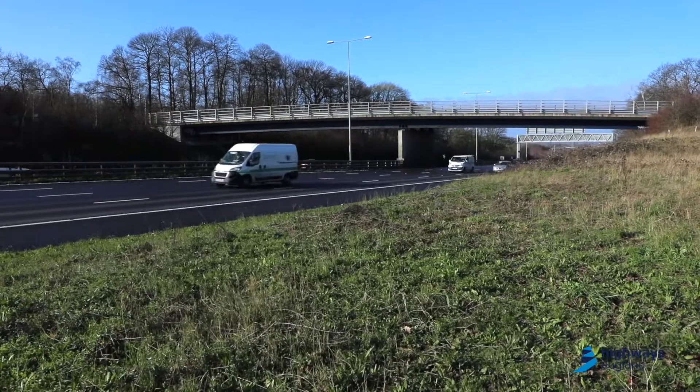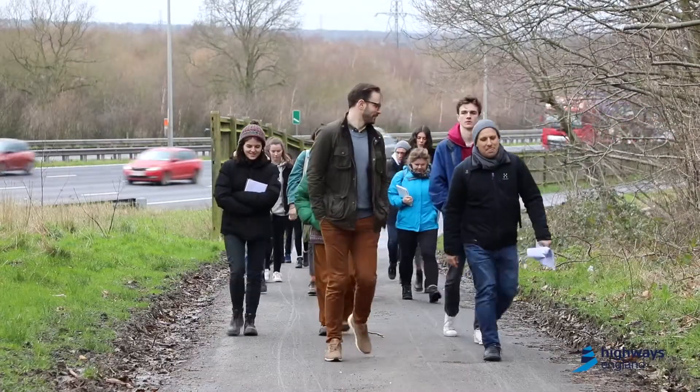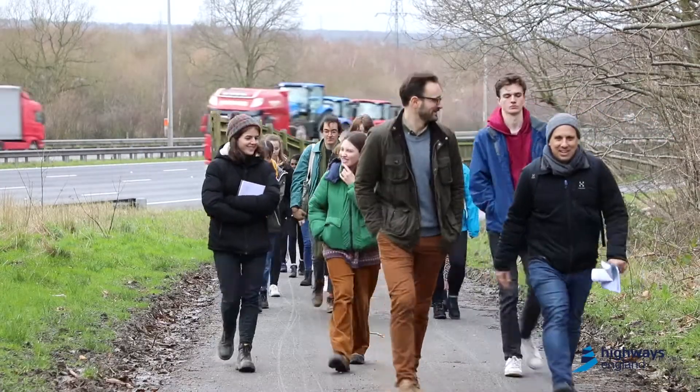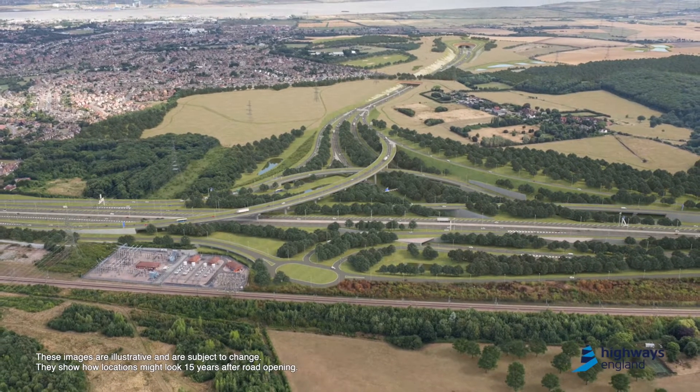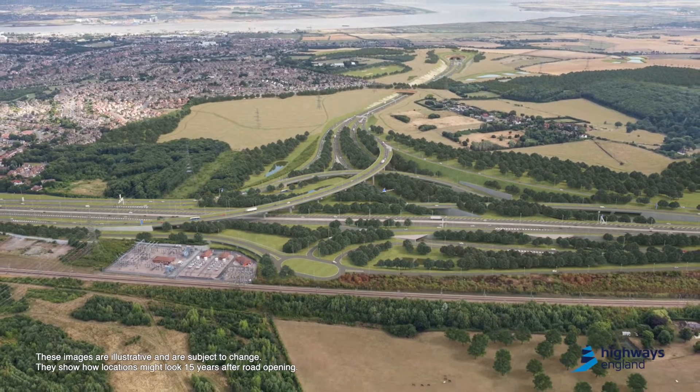That includes community engagement, that includes ways of actually understanding the impact of a project like this mainly in the construction phases of the next few years, but also later on, and how the local population is actually able to both benefit but also adapt to these major changes.